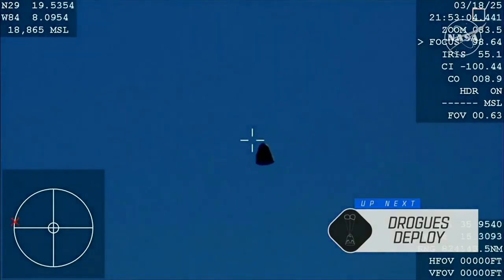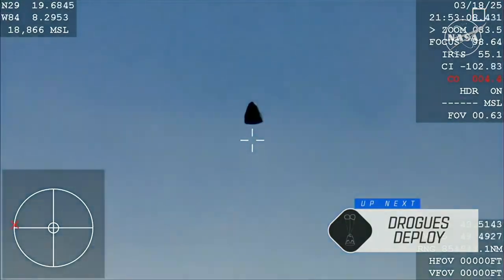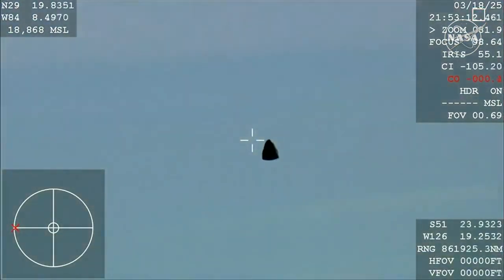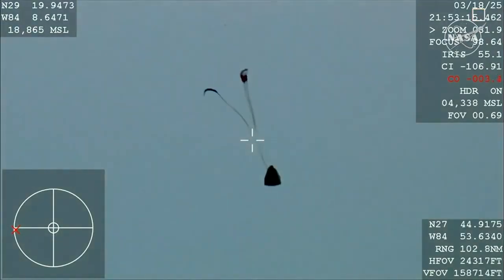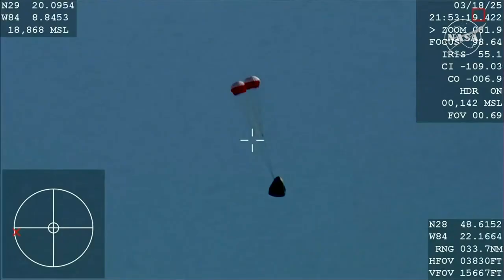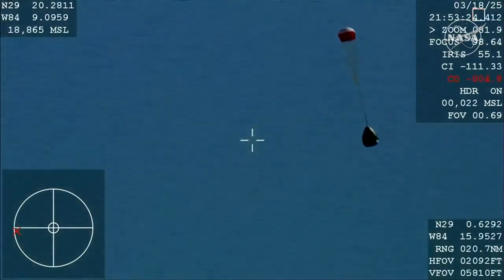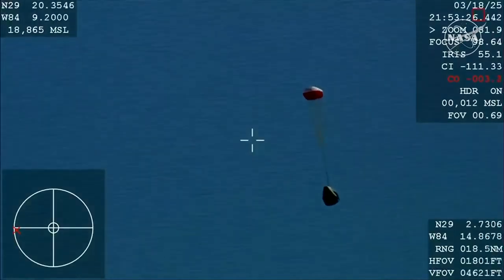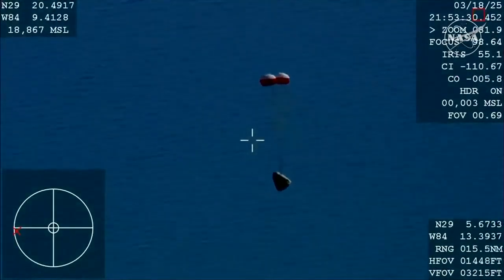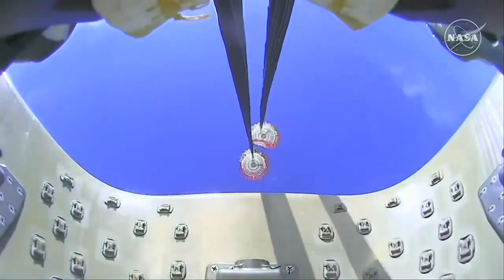We should see it any second now — and there you are, getting a great view of Crew 9 inside Dragon Freedom as it returns back to Earth. We are awaiting the drogue deploys. This view is coming from the WB-57 high-altitude plane, and there you see it on your screen: drogue deployment. You can hear the crowd here, very excited as Dragon Freedom continues to make its way back to planet Earth.